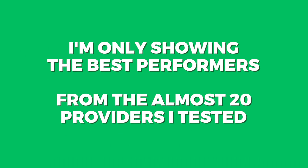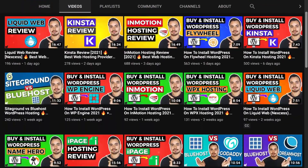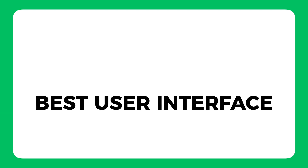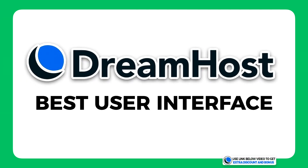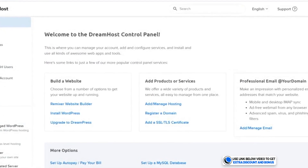I'm only showing you the best performers from the almost 20 hosting providers I've tested. If you want to see individual reviews from the rest, you can go to my channel and check them out. The next hosting company, which I believe has the best user interface, is DreamHost. They have the cleanest and easiest-to-navigate user interface, so if you want the best UI for your business, DreamHost will fit in well.